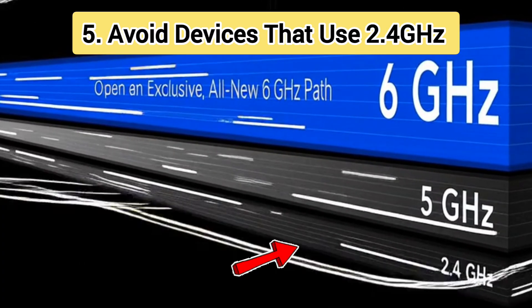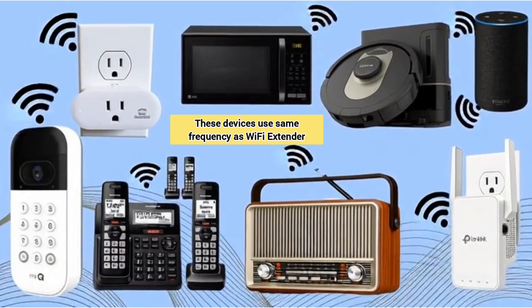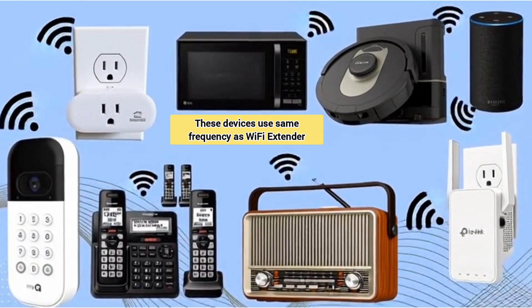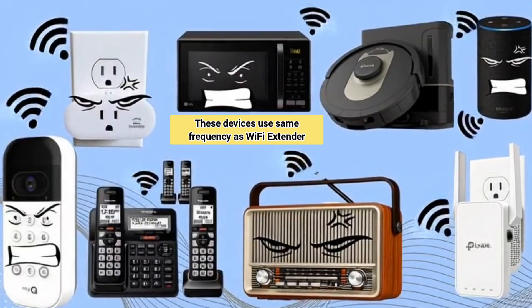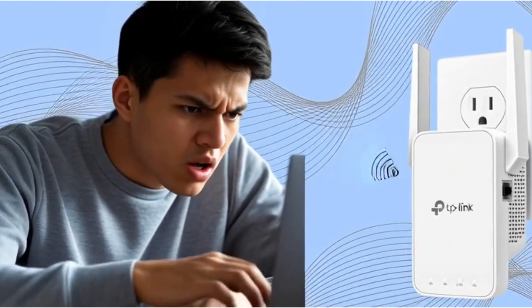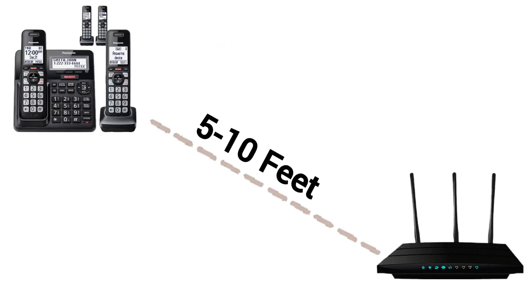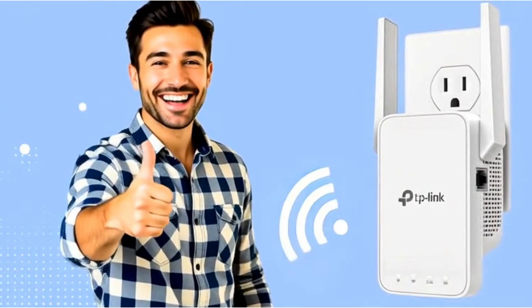Finally, the fifth tip is to avoid 2.4 GHz interference. Older devices like cordless phones, baby monitors, or smart switches often run on the same frequency as wifi, so all these devices compete for space and slow things down. For example, if your router is next to a cordless phone base, your wifi may drop every time someone answers a call. So placing the router on a different table away from that phone prevents signal clashes and keeps your internet stable. The same applies for your wifi extender — place it a bit away from appliances that can interfere.